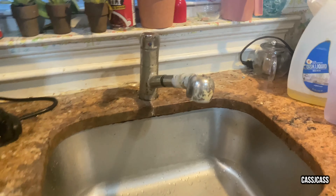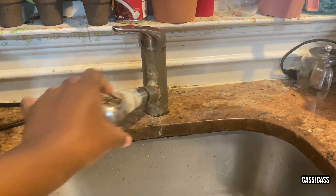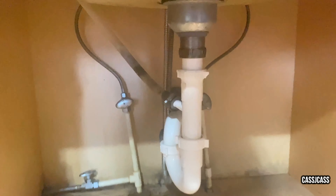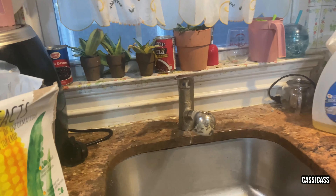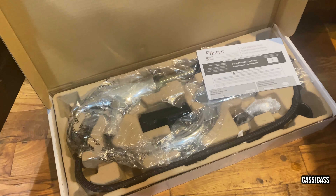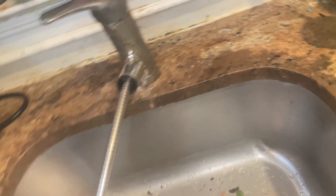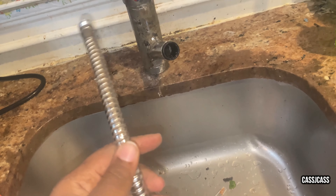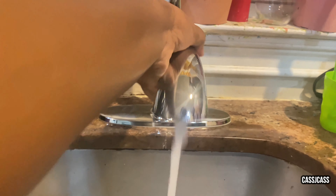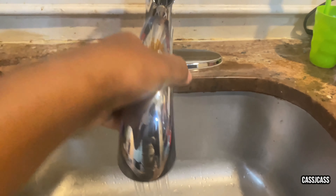Our next thing to work on is the faucet. As you can see, it needs to be replaced. The new one came in — I got it from Home Depot, it was a hundred-something dollars. That was my first time doing all these things, so it was a big struggle to get the old one out, but it is done now. I'm so happy.